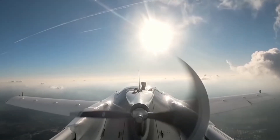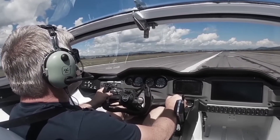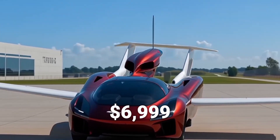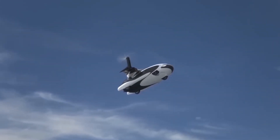This flying car has already been spotted during test flights in Texas. And the shocking part? It's expected to cost around $6,999 only. That's cheaper than most motorbikes in America.